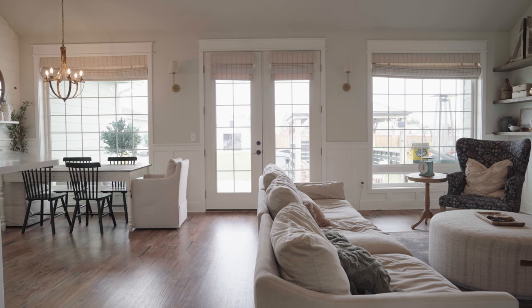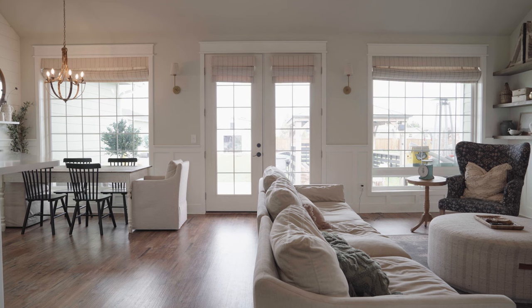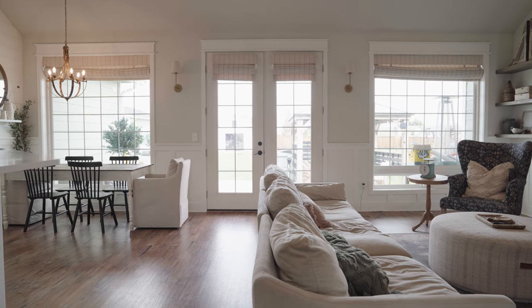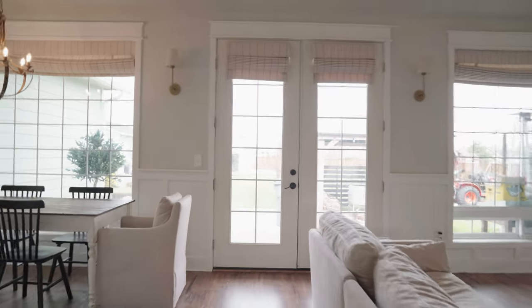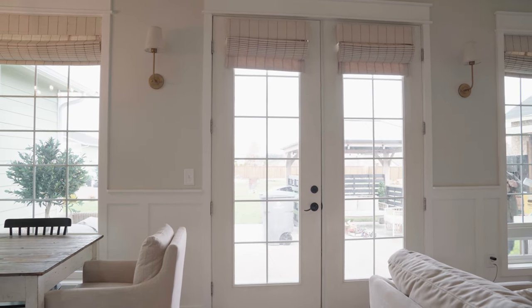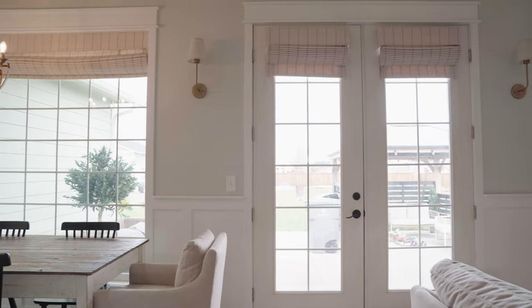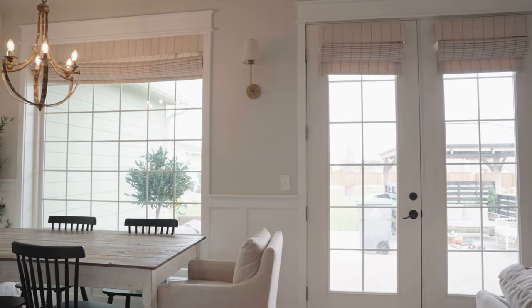I'm now taking you into our living room and dining room area. I wanted to share something we did maybe a year ago that I really love on this back wall — it is these two gold sconces. These are actually not hardwired into the house; they are battery powered. In fact, I don't even have light bulbs in them — I just love the way it looks. Really cute.